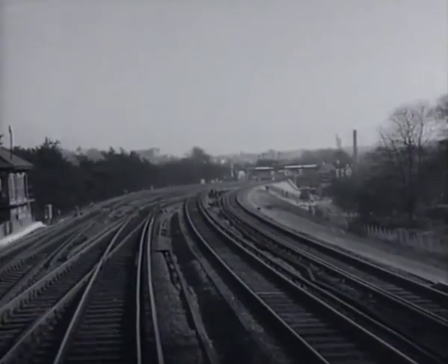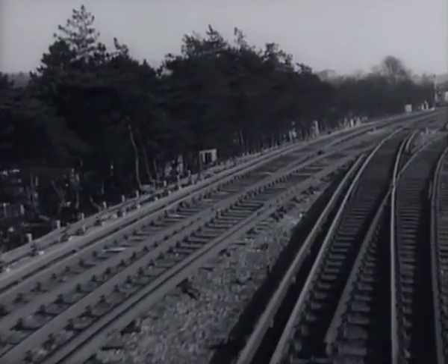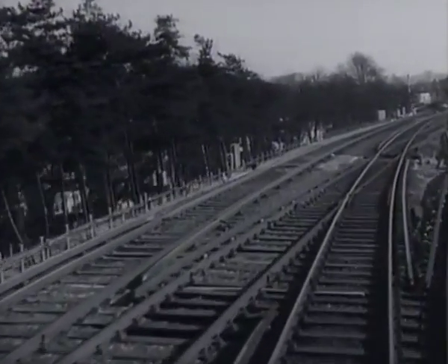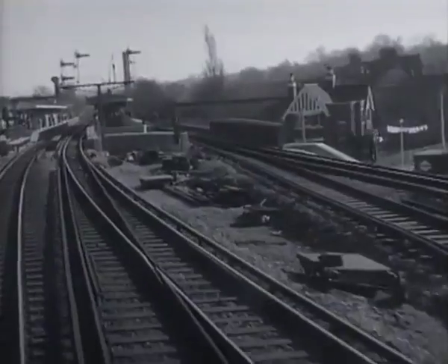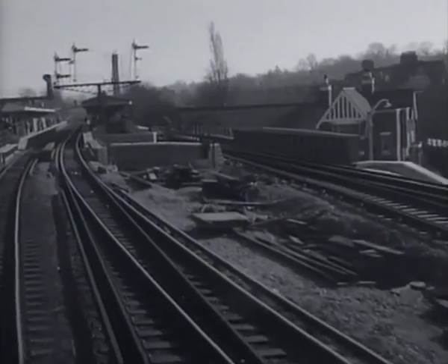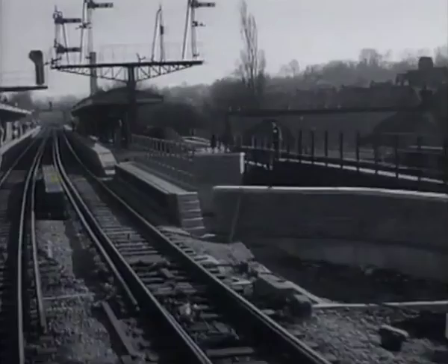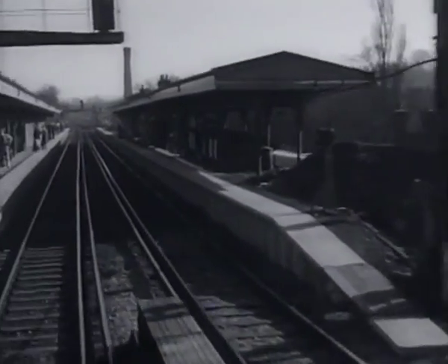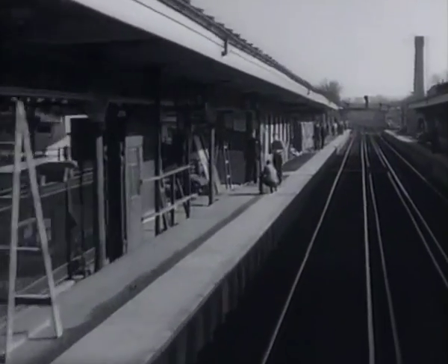We are about to pass over a bridge which has virtually been reconstructed. It has been lifted in order to give the standard clearance for road traffic underneath, but as it is so near Shortlands Station, this has involved raising the platforms. Here is the bridge, and just beyond are the platforms. This edge has already been lifted, and the middle of the platform, seen here, is at a lower level.